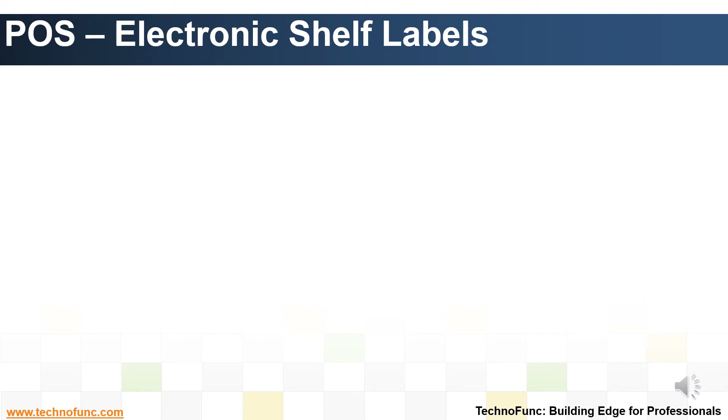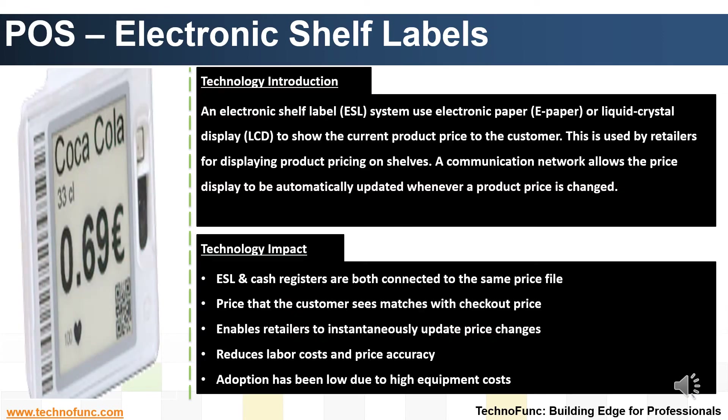Introduction to Electronic Shelf Labels Technology. Product barcoding eliminated item pricing and the shelf label became the customer's only source of price information. ESLs are display units that are displayed next to the product to electronically display product information. They can display price information and other promotional information.